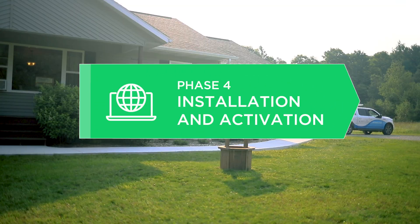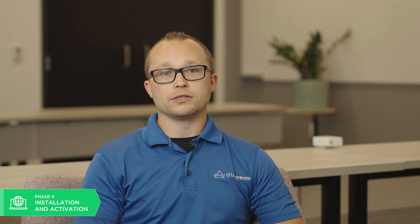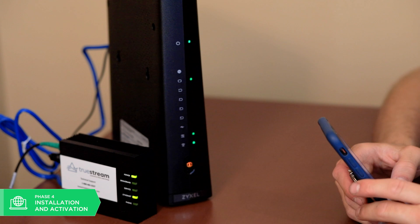Once construction is complete, we'll move into phase four where we test and verify the equipment, and we'll call and schedule the install with you. We'll do a walk-through with the new subscriber to verify the best location to place our equipment and provide the best signal strength throughout the home. If a member does experience deterioration in service, we provide an 800 number on a sticker placed on our equipment in the home.